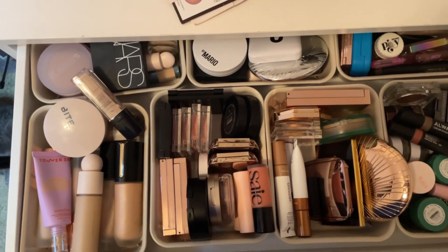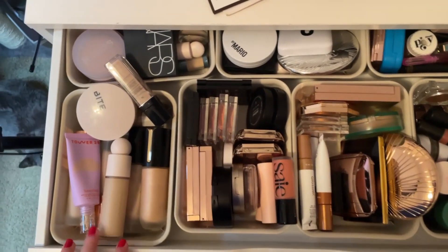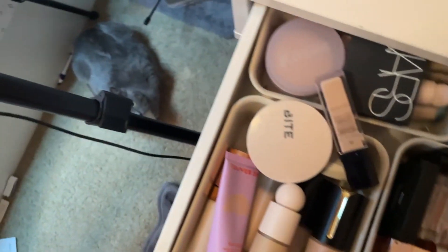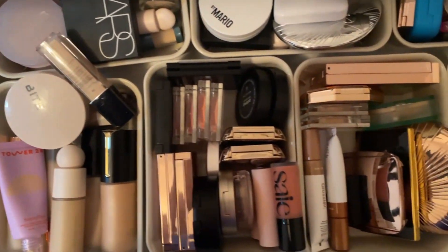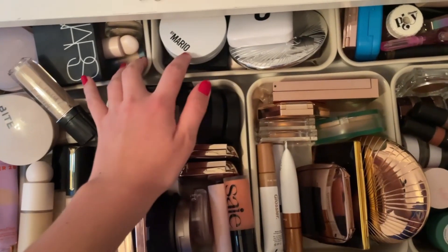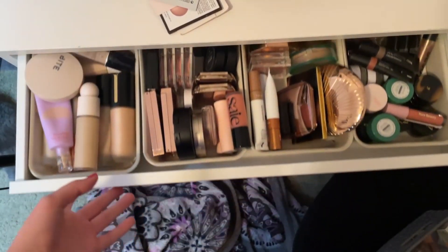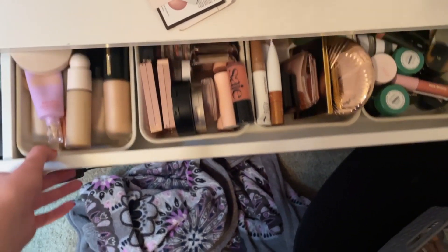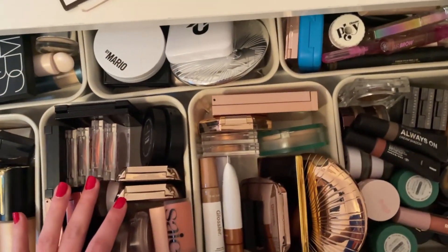Hello everybody and welcome to my final declutter of 2021. That's my cat — just ignore the mess of my room. This is my makeup collection; this isn't even my eyeshadow palettes, I'll show you those when we get there. The drawer is full — it barely shuts and there's just too much clutter.